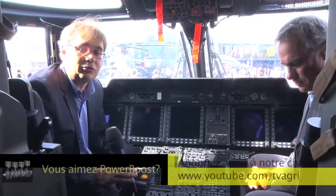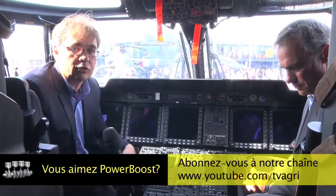Our show Power Boost is coming to its end. You can find us every week on our YouTube channel and on our Facebook page. Je vous souhaite, bien sûr, une excellente semaine.